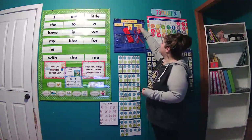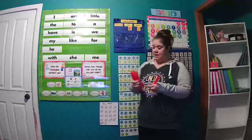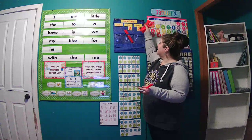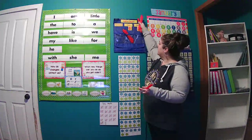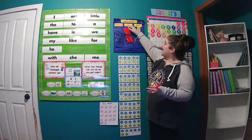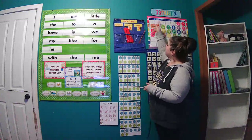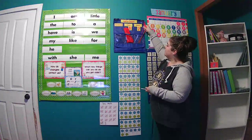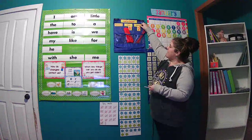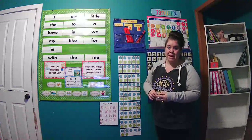We're going to go ahead and add a straw to our place value chart — and we'll try to hold on to all of them, there are getting to be so many. Let's count these the 'say 10' way: one 10, two 10s, three 10s, four 10s, five 10s, six 10s, seven 10s, eight 10s. So 8 tens and 8 ones — 8 and 8 makes 88.